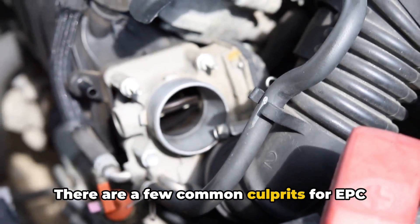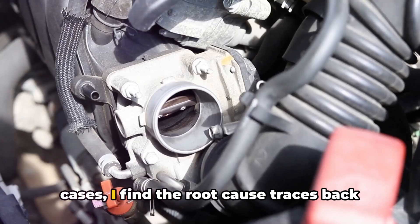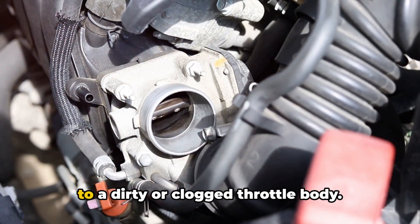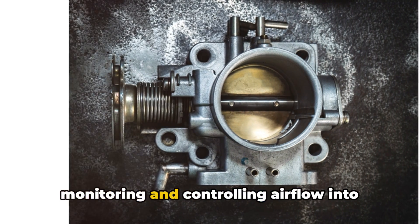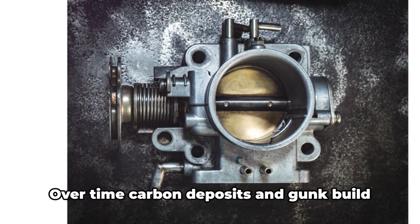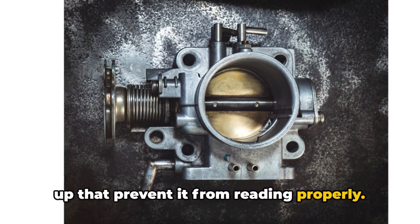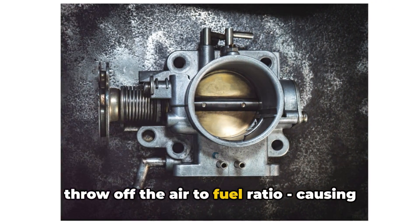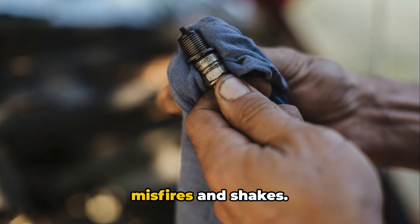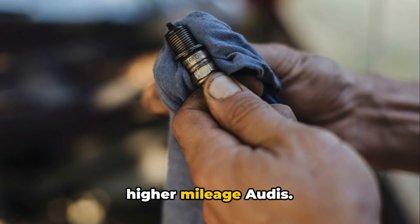There are a few common culprits for EPC and shaking issues in Audis. In most cases, I find the root cause traces back to a dirty or clogged throttle body. The throttle body is responsible for monitoring and controlling airflow into the engine. Over time, carbon deposits and gunk build up that prevent it from reading properly. When it fails or sends bad data, it can throw off the air-to-fuel ratio, causing misfires and shakes. A dirty throttle body is very common on higher-mileage Audis.